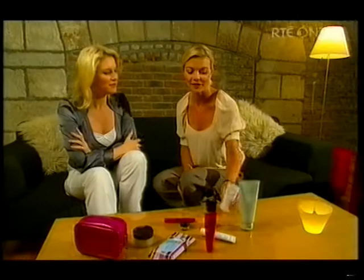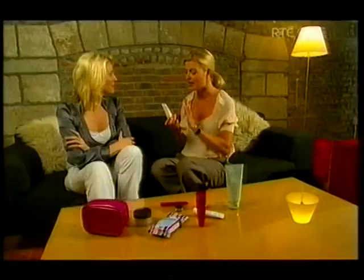The first one I'm going to show you is the Skin NY. It's this new skincare line and they've only got three products. I actually tried it out and honestly it's closed my pores.